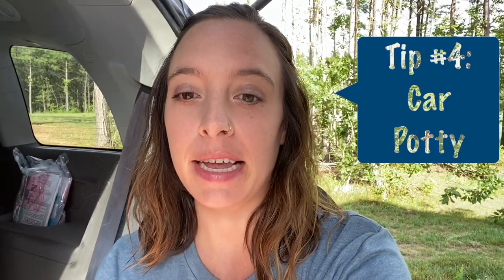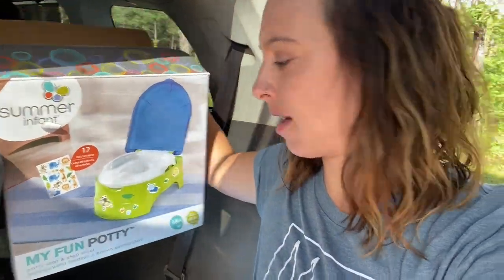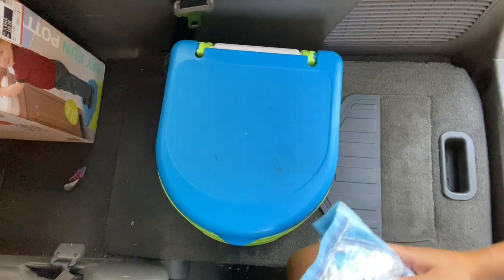Number four is a car potty. It doesn't really matter what age your kids are. I got this when Jackson was potty training, but it's turned out to be a lifesaver on multiple trips. We just got one of these little Summer Infant potties to keep in the car — it is our car potty. If you have three toddlers and you're driving by yourself, you don't really want to drag them into a public bathroom. It's definitely been a lifesaver a couple of times. I'll show you guys how I set this up.